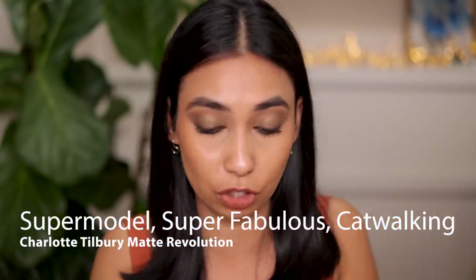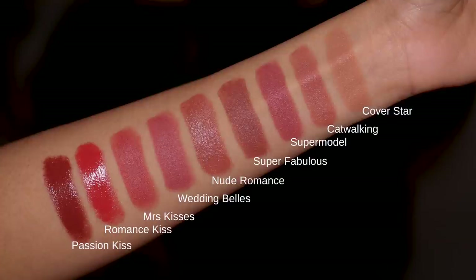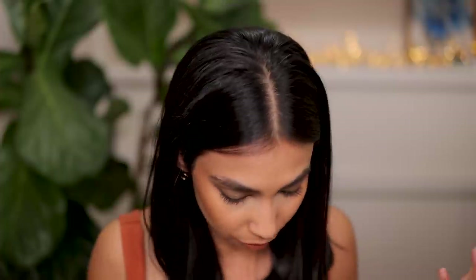Now let's talk about some lipsticks. Last year Charlotte Tilbury came out with new shades: Super Fabulous, Super Model and Catwalking. I love all three shades. I'm a huge fan of the Charlotte Tilbury lipstick formulation. They are great for every day, great for work. They are comfortable, easy to reapply, non-drying. I absolutely adore the formula and these new shades are perfection. I've been wearing all three.